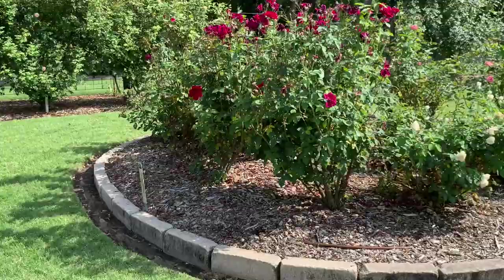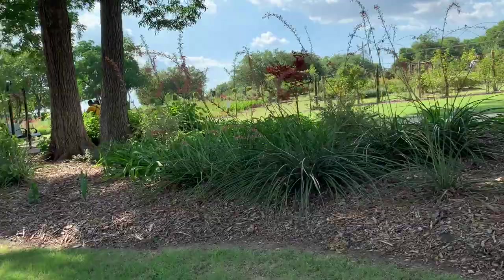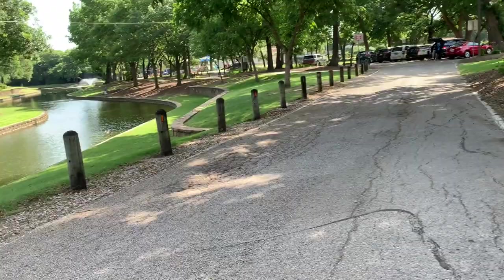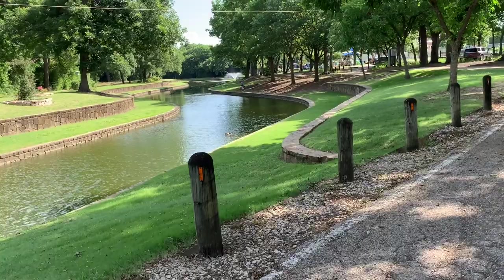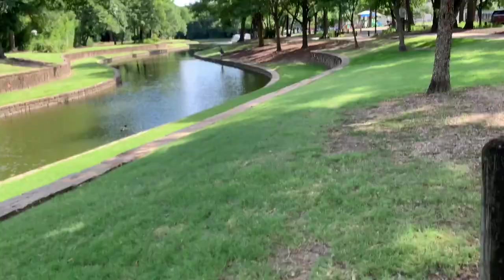I see one lone duck. Let's see. Looks like some type of lilies over there popping up. Let's see — there's the one duck. I see a gentleman over here that's fishing. I'm not sure that's legal. He ain't hurt nobody — he's breaking the law, but he ain't hurting me.